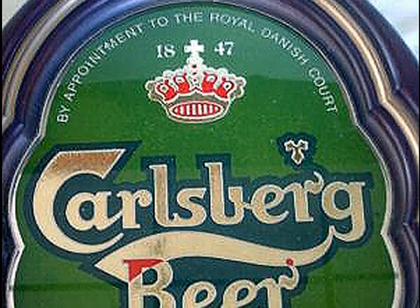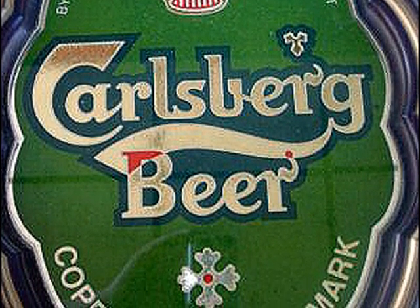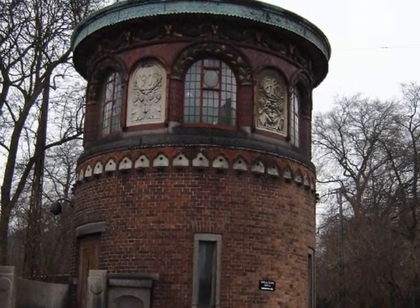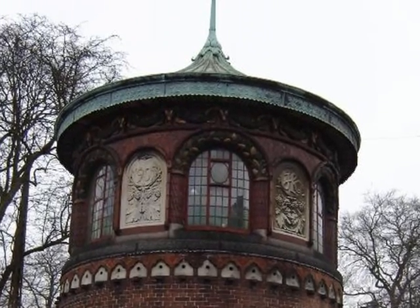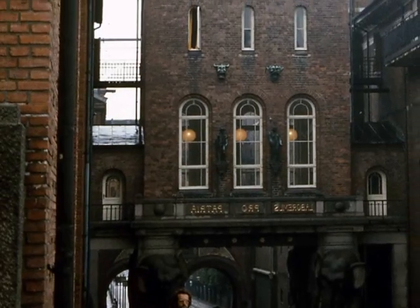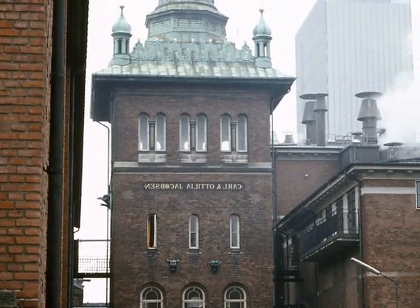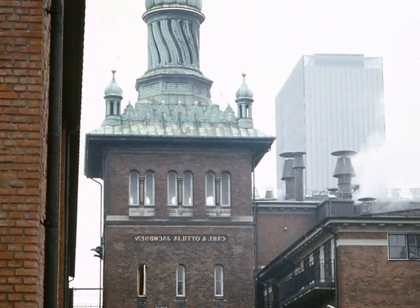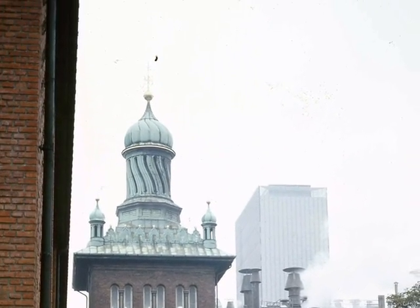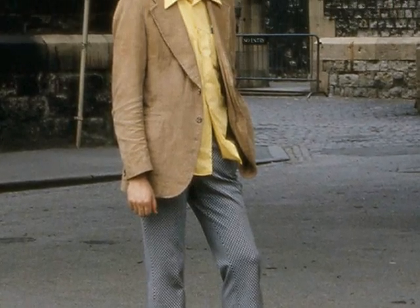Now we move on to the final visit — the Carlsberg Beer Factory. I quite like Elephant Beer, which is about 8%. Approaching the Carlsberg Factory, here I am at the main entrance to the Carlsberg Brewery. It's got two mammoth elephants, which do appear on the Elephant Beer cans. I look around the place very closely.